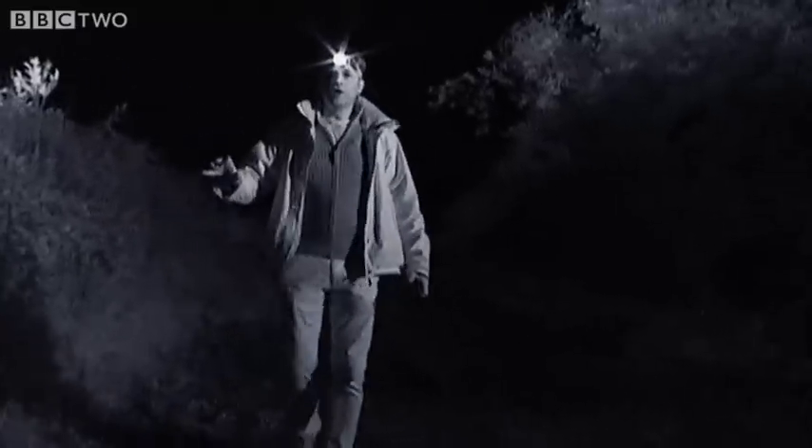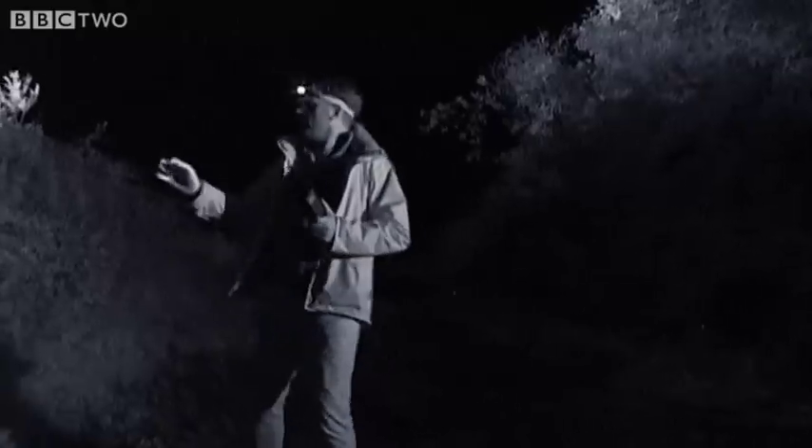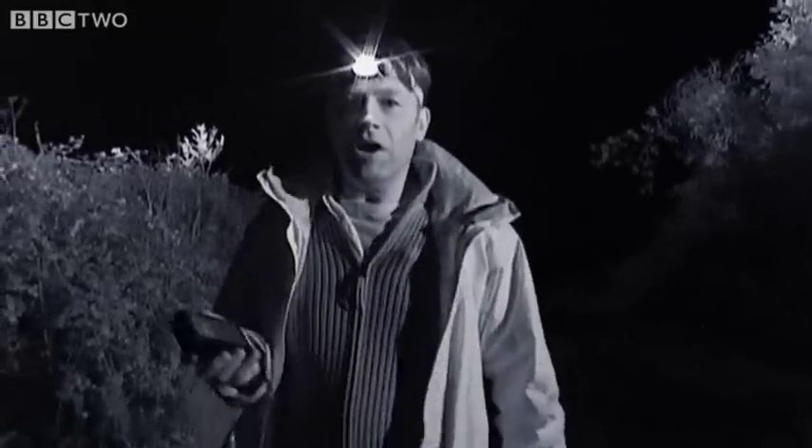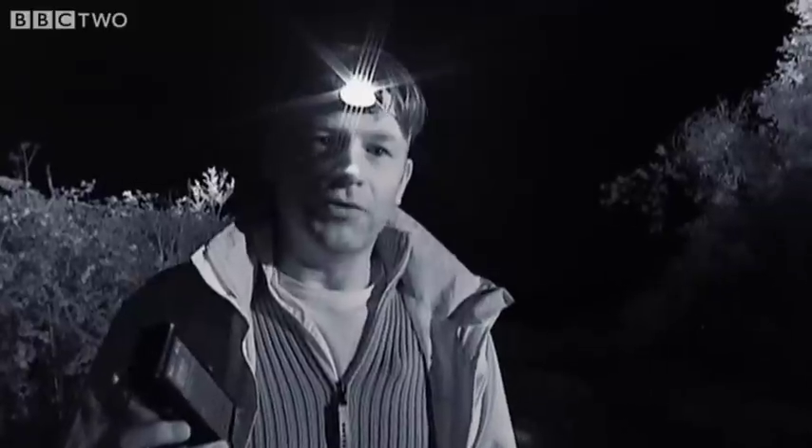Horseshoe bats can use echolocation to navigate, but that only works if the sounds they emit have an object to bounce off of. What they need are features — what they need are hedgerows like this, because these are their commuter routes, these are their roads, their motorways, so these field margins are incredibly important to them.